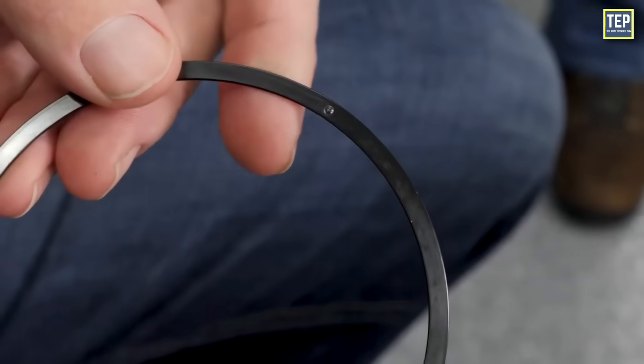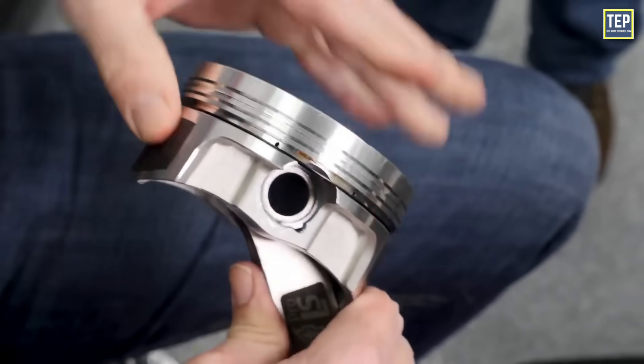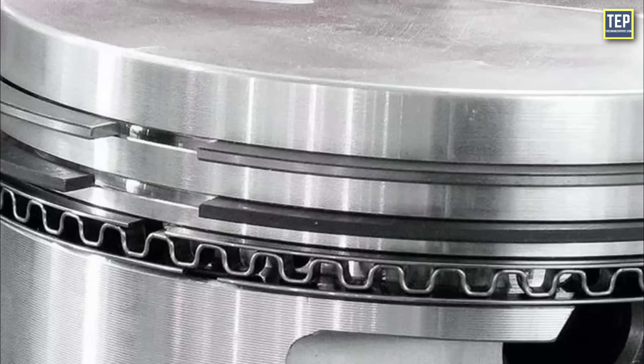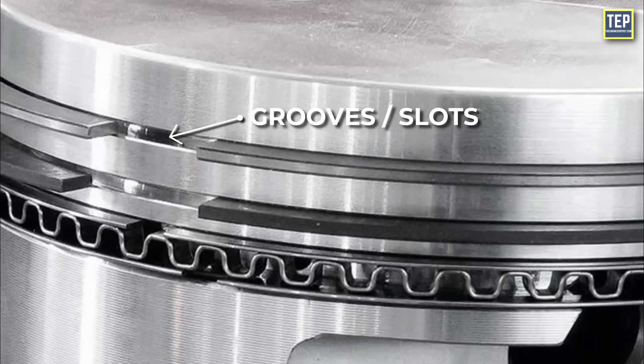A piston ring is a metallic split ring that is attached to the outer diameter of a piston in an internal combustion engine. They are typically positioned in grooves or slots on the piston itself.